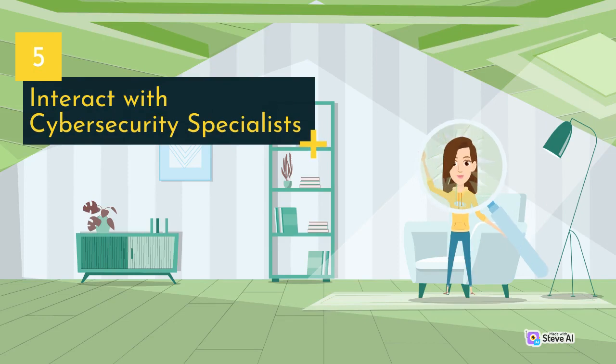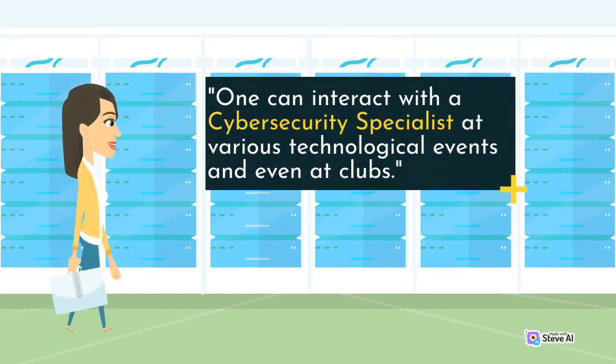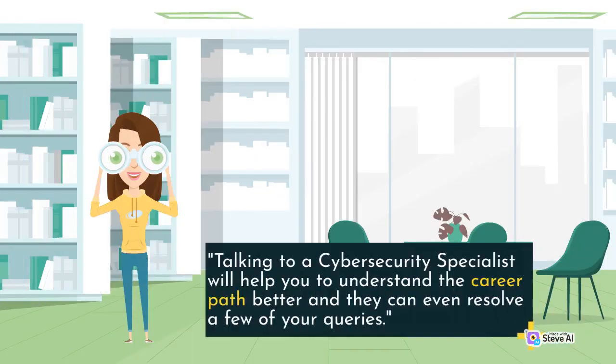Interact with cybersecurity specialists. One can interact with a cybersecurity specialist at various technological events and even at clubs. Talking to a cybersecurity specialist will help you to understand the career path better and they can even resolve a few of your queries.